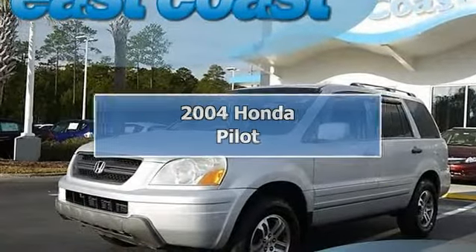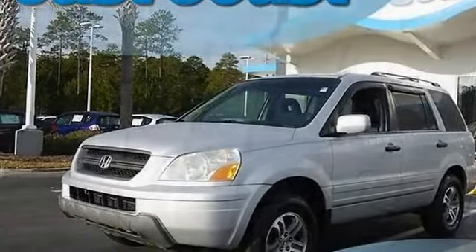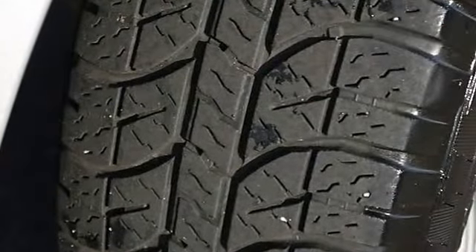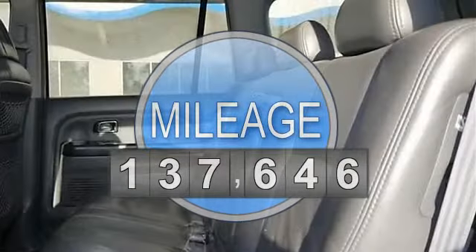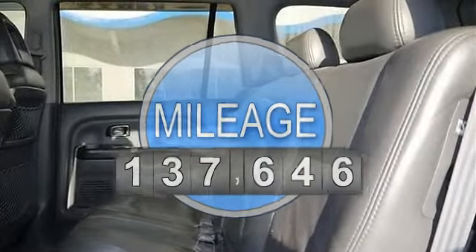2004 Honda Pilot Sport Utility. This vehicle features the following equipment: automatic, gas 5.6, 3.5L V6, AWD all-wheel drive.